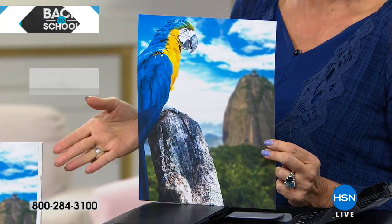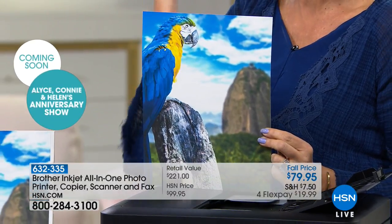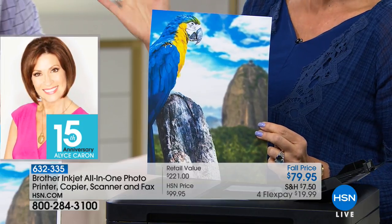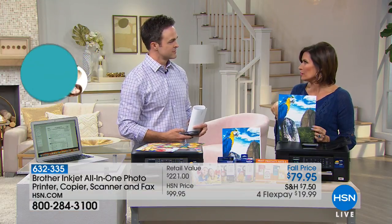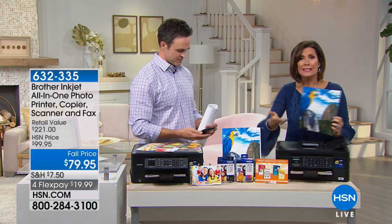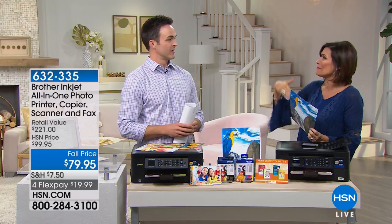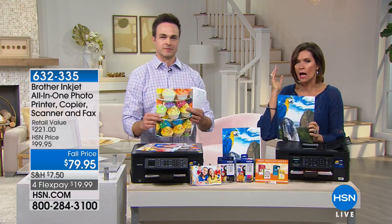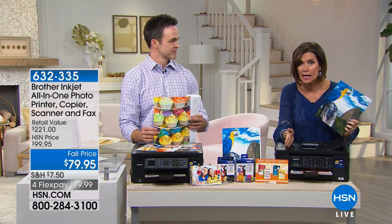This is true lab quality. I was printing pictures at a kiosk for my dad's birthday and it was so complicated — I actually had to get someone to help me, and I spent so much money on those pictures. I could have bought this printer and then some. It was crazy expensive.